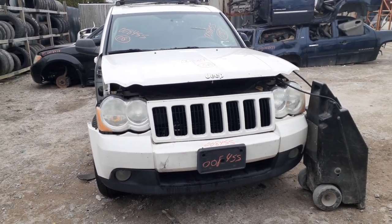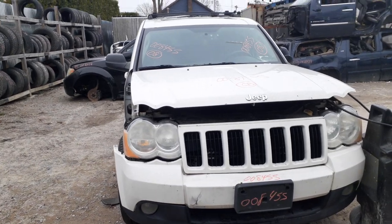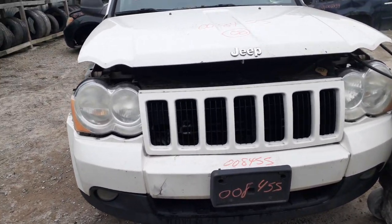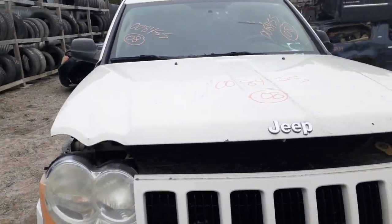As you can see, the right side fender is in stock, left side fender is sold. You got a grille, white in color with the black inserts. Front bumper cover is no good. You got a set of fog lights, a set of headlights, and the upper tie bar on the radiator.